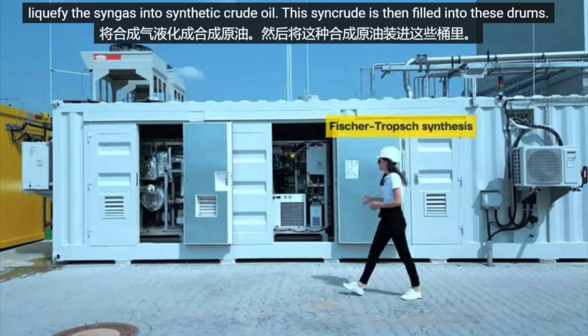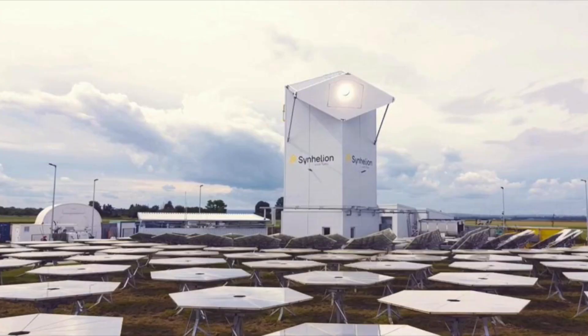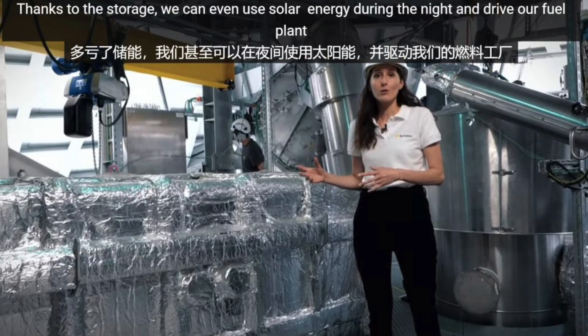The syngas gets funneled into another section where it's converted into synthetic crude oil. Then that crude oil gets sent to a synthetic refinery and converted into gasoline, diesel, or jet fuel that works inside any engine without modification. The interesting thing is what happens when there's no sun. They've built a thermal energy storage system that banks heat during the day and releases it after dark. They claim it's 10 times cheaper than battery storage and doesn't need cobalt or nickel. This is essentially reverse combustion — they're undoing what happens when you burn fuel, taking exhaust products and turning them back into energy.